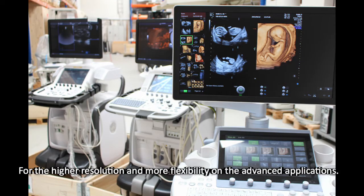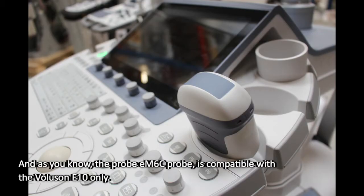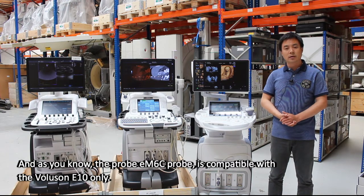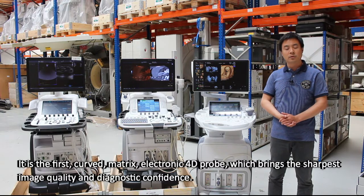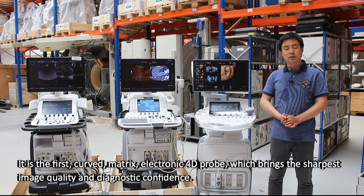For higher resolution and more flexibility on the advanced applications, the EM6C probe is compatible with the Voluson E10 only. It's the first curved matrix electronic 4D probe, which brings the sharpest image quality and diagnostic confidence.